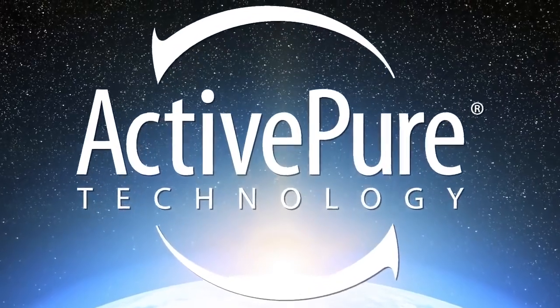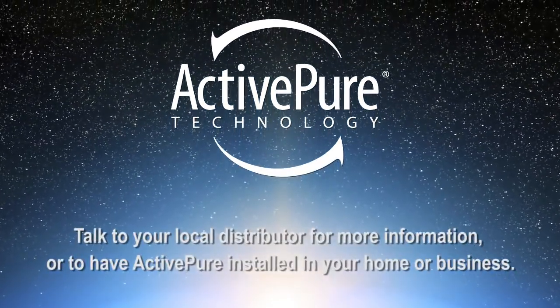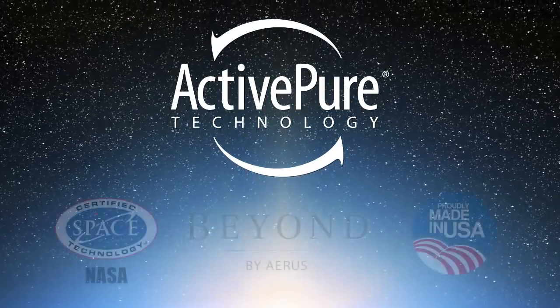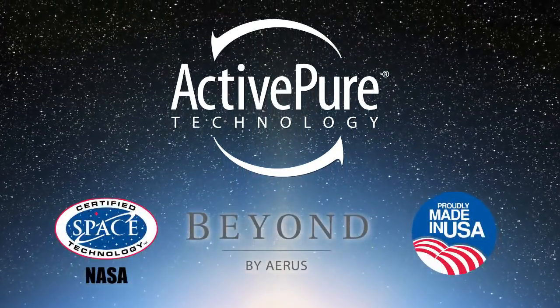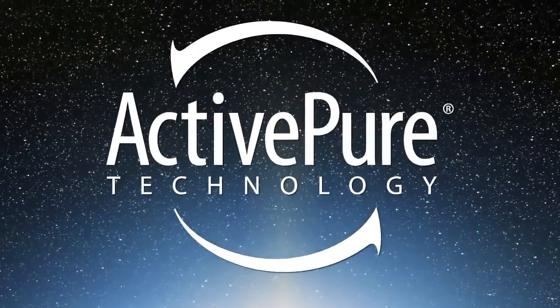ActivePure is available in a variety of products. Talk to your local distributor for more information or to have ActivePure installed in your home or business. Take advantage of this opportunity to make a difference in your life and the lives of those you care most about. Get ActivePure today.